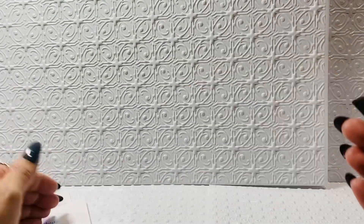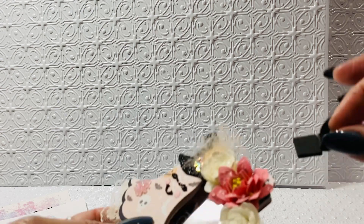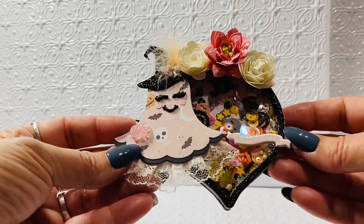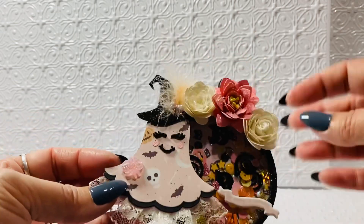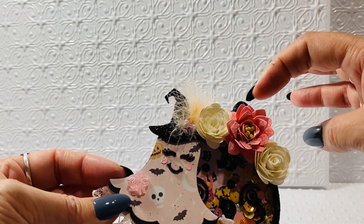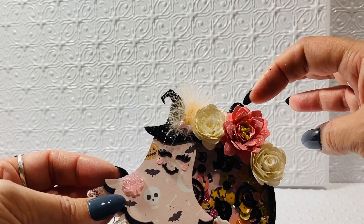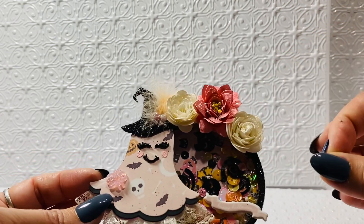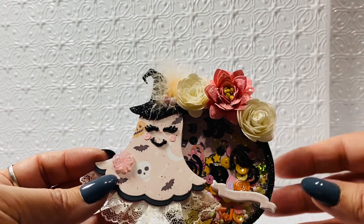You can gift your favorite shaker mix inside there — I think it turned out darling. When I go to gift this, I will put a string through there or a hook so that it will keep it attached and won't open during transportation.